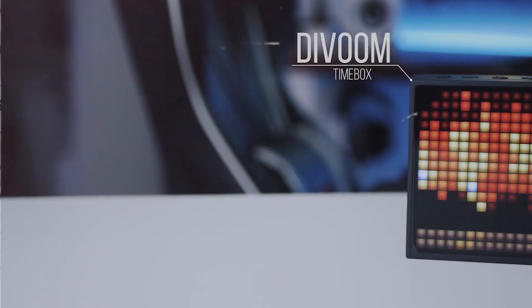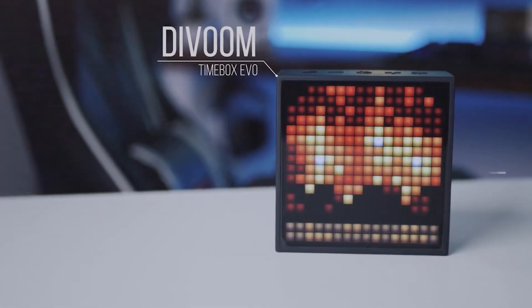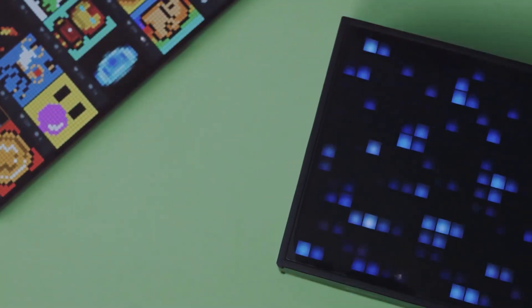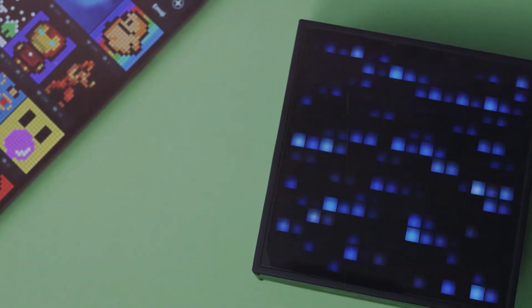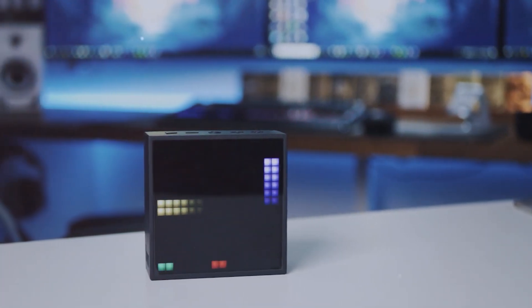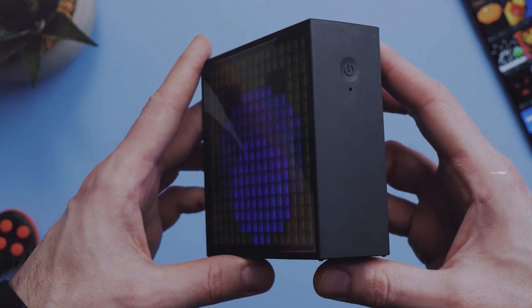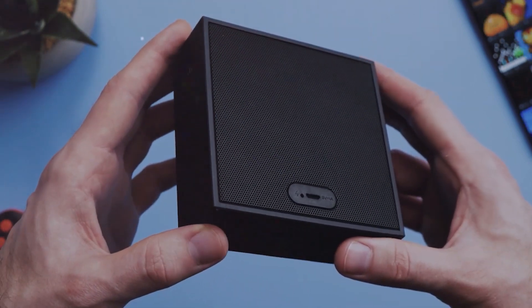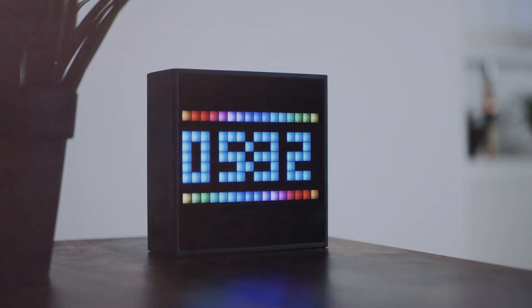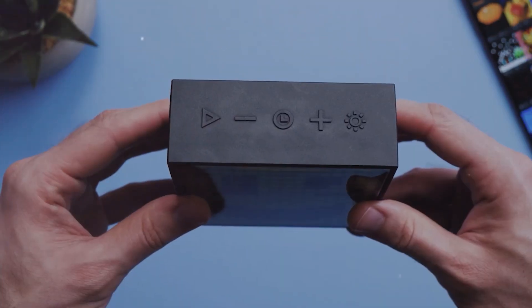Are you in the market for a fun and functional Bluetooth speaker? Look no further than the Divoom Timebox Evo Pixel Art Bluetooth Speaker. With a 16 by 16-inch LED display and app control, you can personalize the speaker with your own style. The 256 full RGB self-programmable LED screen has various features like an alarm clock, scorekeeper, stopwatch, planner calendar, and the display can show some very nice pixel art.